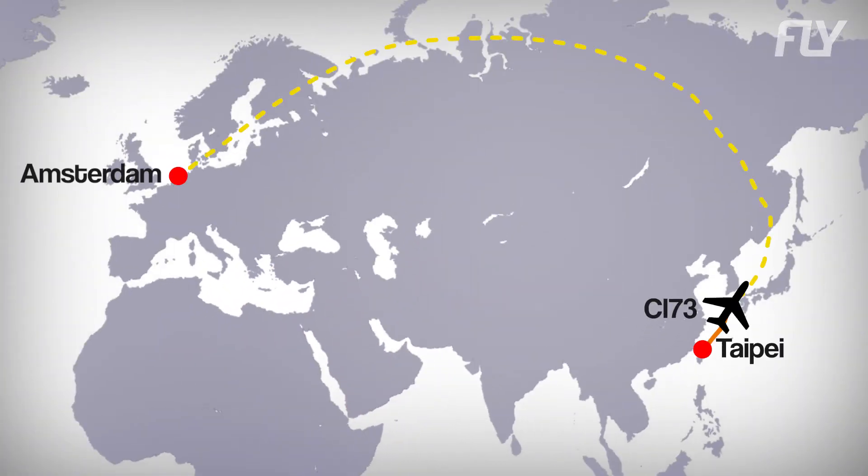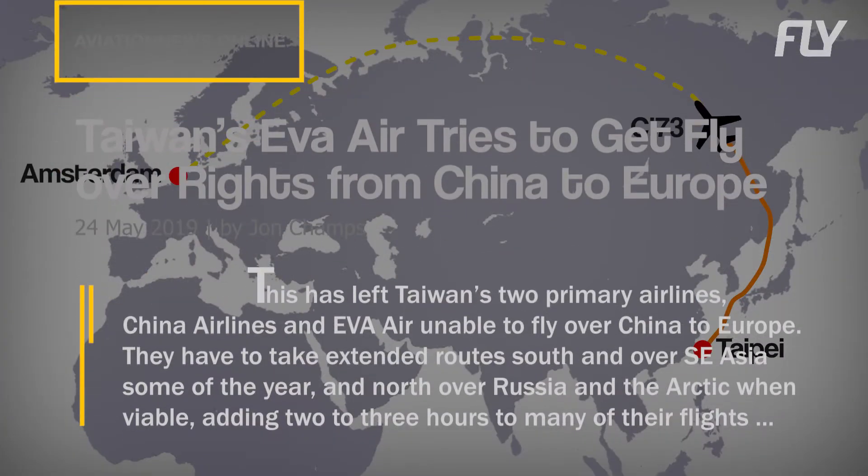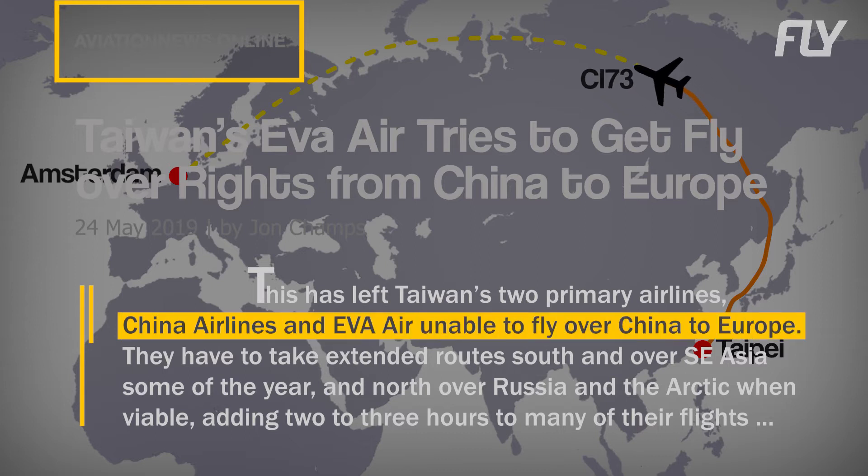Earlier, we saw how a China Airlines flight uses a longer path when flying between Taipei and Amsterdam. This is because China Airlines is based in Taiwan, and all Taiwan-based airlines are denied access to airspace over mainland China due to the existing conflict between the two governments.